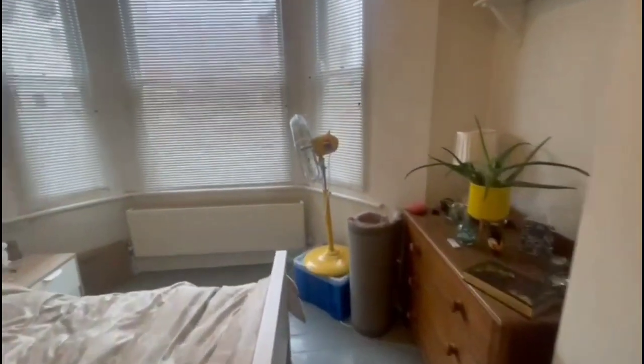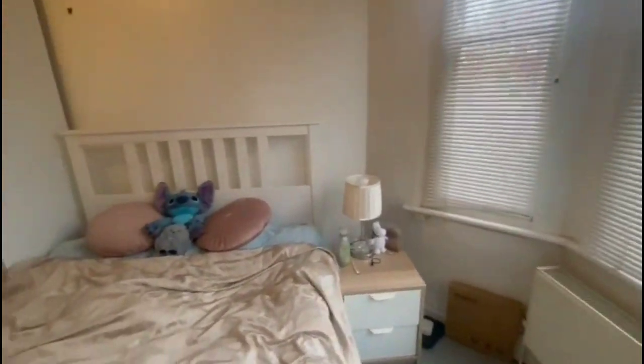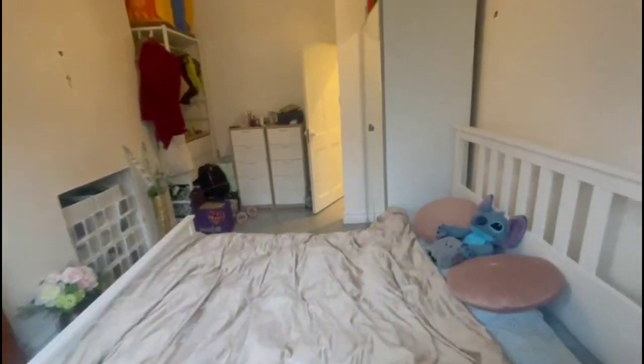As you can see, quite a bit of space in here. We've obviously got a nice space for storage and a double bed.